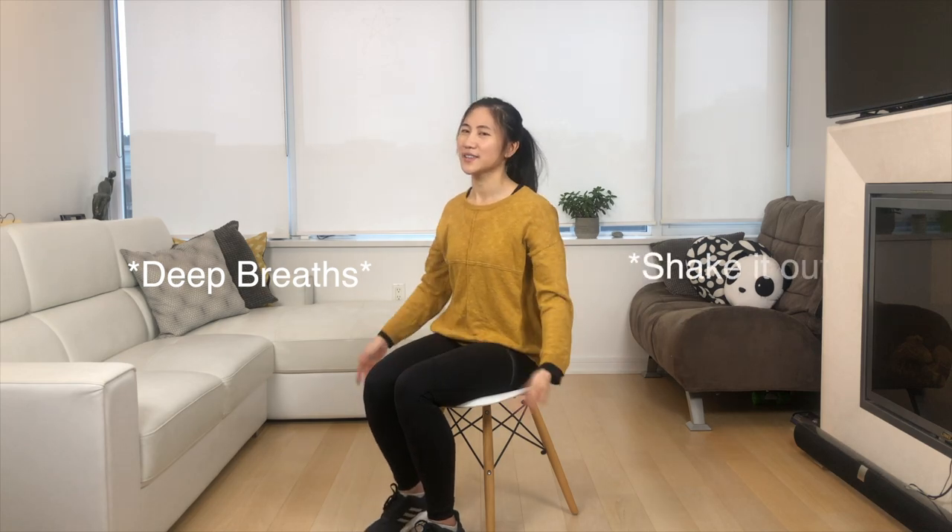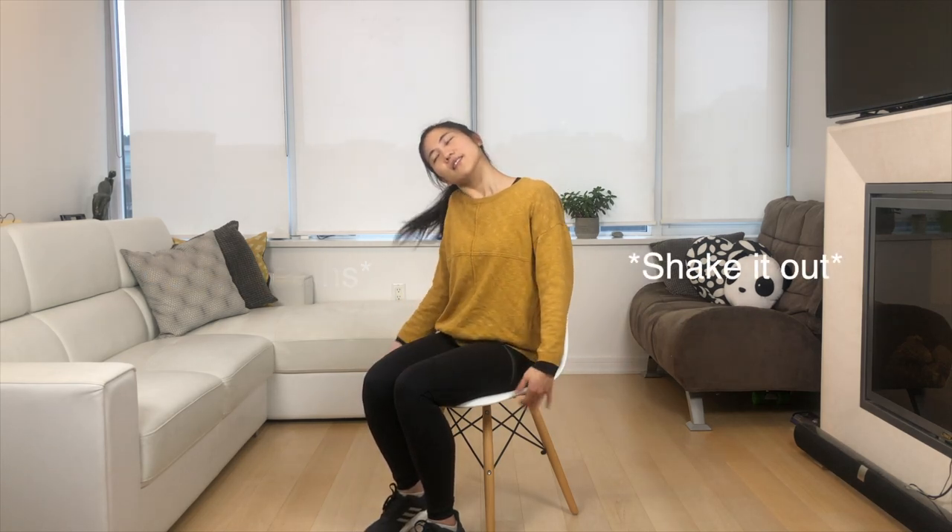Let's take deep breaths and shake it out. Thank you for joining me today — great job, you guys! Hope you enjoyed taking a break together with me today. If you liked this video, drop a thumbs up, subscribe to the channel, and I'll see you guys next time. Bye bye!